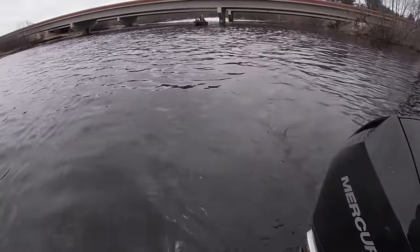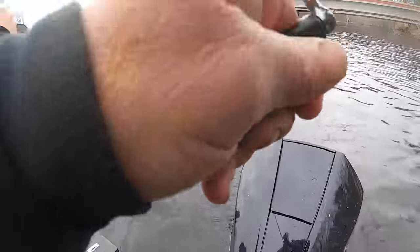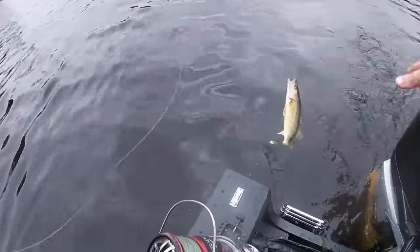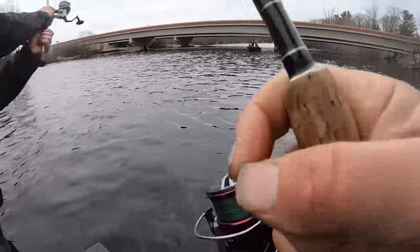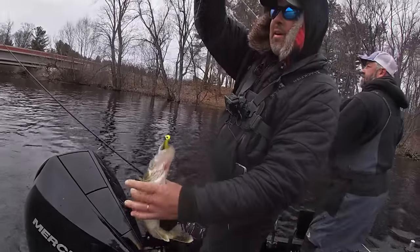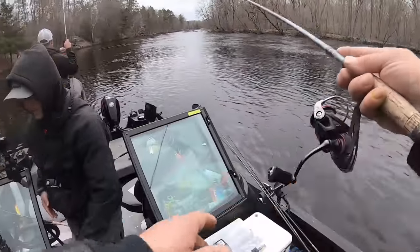It's a little walleye! He's got a walleye - doubled up! You got a little walleye. Even the little guys are choking. Andy, can you triple us up? Andy's on - it's a nice fish.